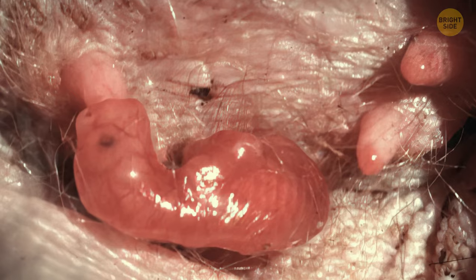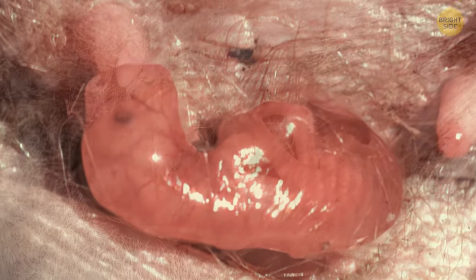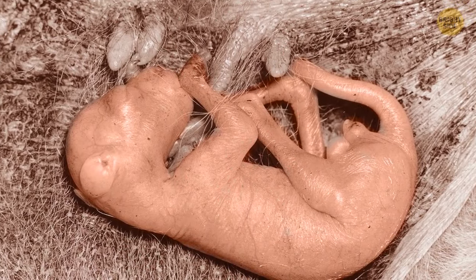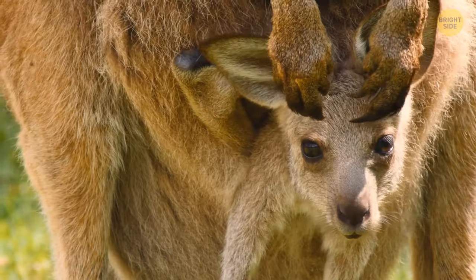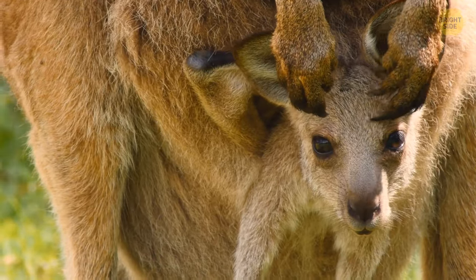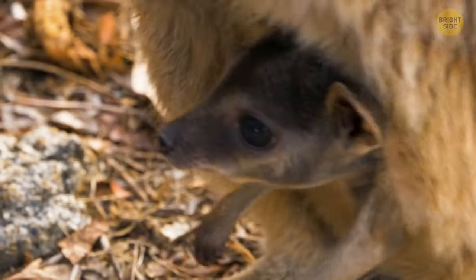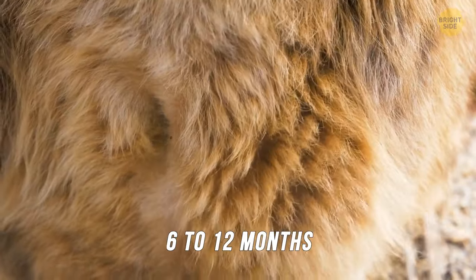The joey will then attach itself to the mother to drink milk, where it receives nutrients, and will live, grow, and develop for the outside world for the next four to six months. Once the joey develops enough, it can leave the pouch and stretch its legs to adapt to the world outside, but it will still go back to feed inside the pouch for a further six to twelve months.